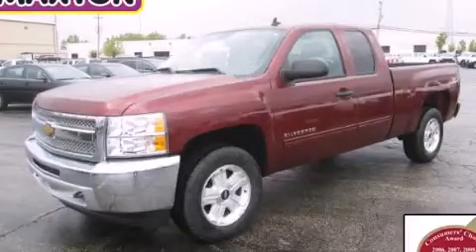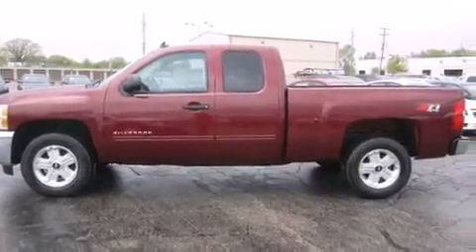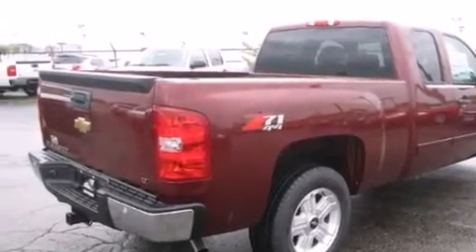This is a brand-new 2013 Chevrolet Silverado 1500, made for the job site, the trail, and the town. It has a 5.3-liter eight-cylinder engine, an automatic transmission, and four-wheel drive.